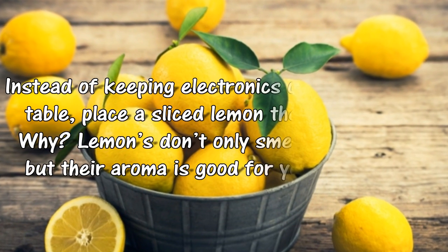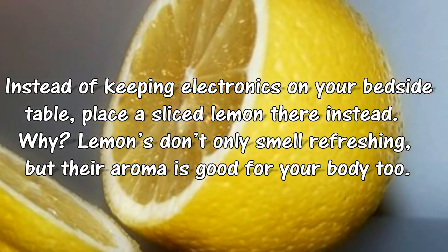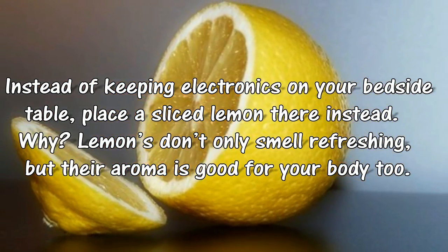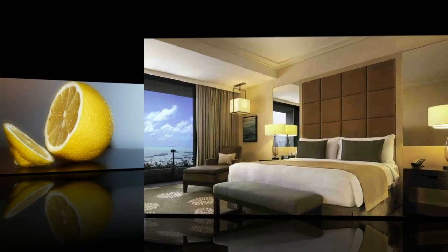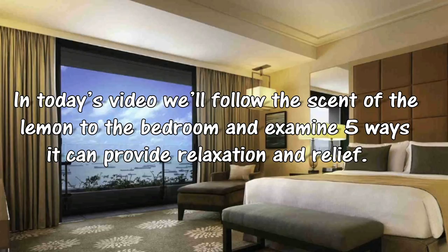Instead of keeping electronics on your bedside table, place a sliced lemon there instead. Why? Lemons don't only smell refreshing, but their aroma is good for your body too. In today's video we'll follow the scent of the lemon to the bedroom and examine ways it can provide relaxation and relief.